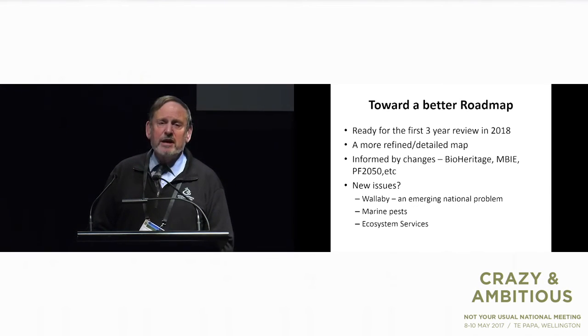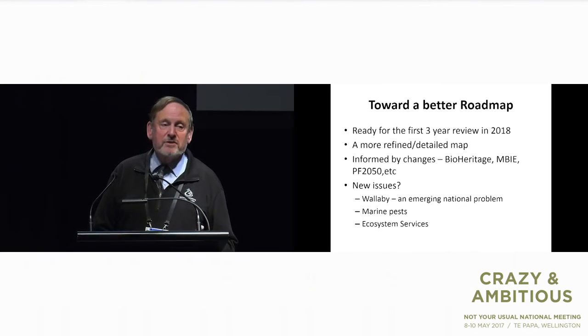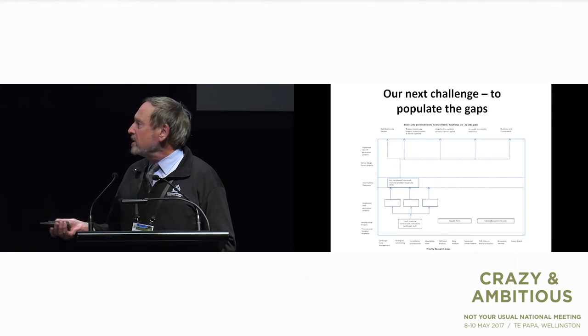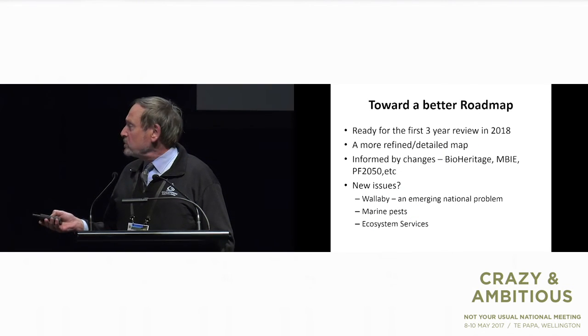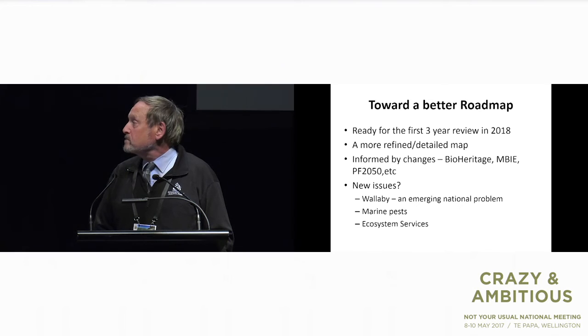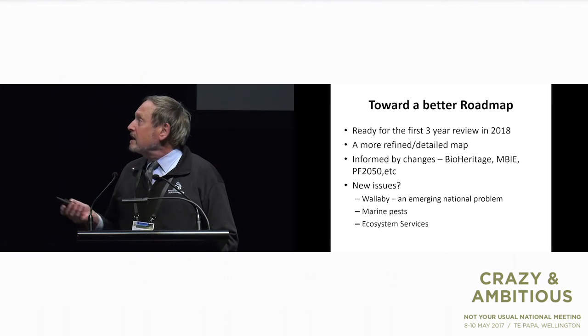We've had our roadmap for about three years now, and the environment changes. There are big things happening: the BioHeritage Challenge, stuff happening in MBIE, Predator Free 2050 — all sorts of things that this roadmap needs to adapt around. Regional councils also see new issues coming along — for example, wallaby. A lot of people say 'so what?' but a number of regional councils are seeing this as an emerging issue. We talked a bit about marine pest issues today — does that fit in or not? For regional councils, it's got to be there. We've got to think about ecosystem services and understanding the values the environment provides back to us.